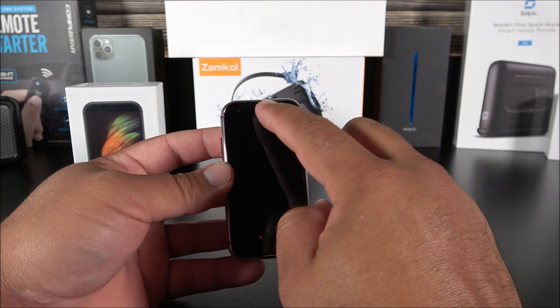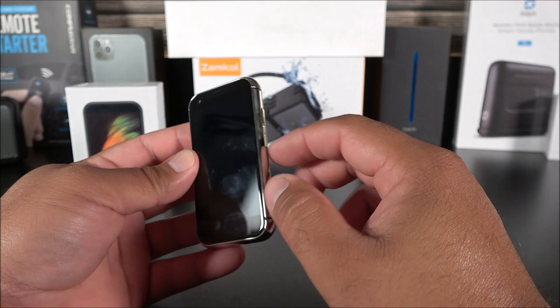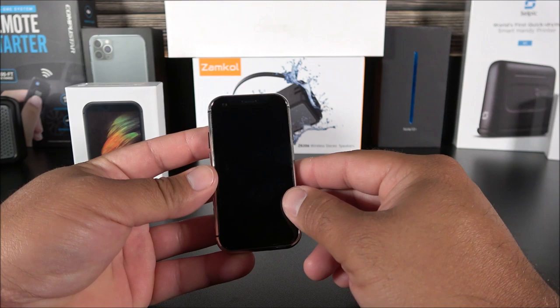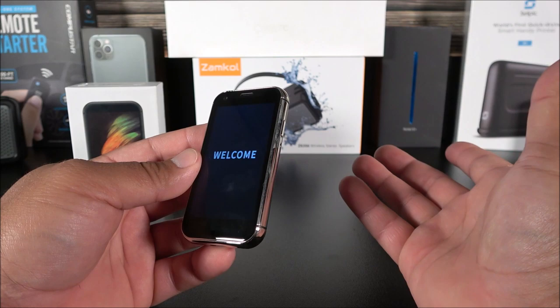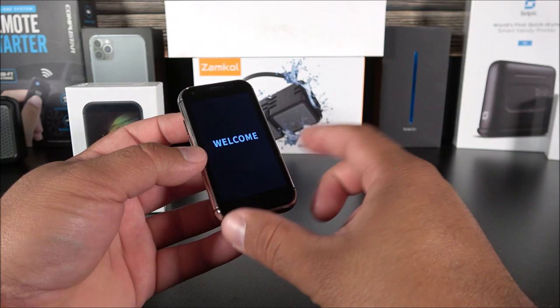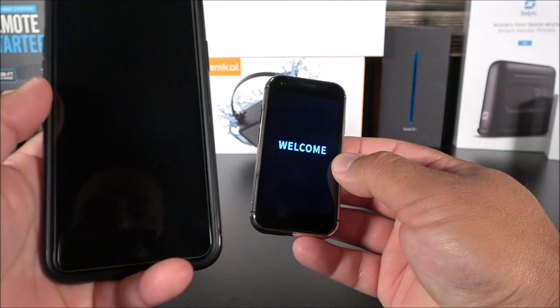On the front there's a 5-megapixel front camera, ear speaker, and some sensors. Even though it appears to have a notch, it doesn't — it's just a regular rectangular display. The battery is 1,520 milliamps and it's running on Android Marshmallow. It is a little outdated. Let's power it on and get that side-by-side comparison with the iPhone 11 Pro Max.